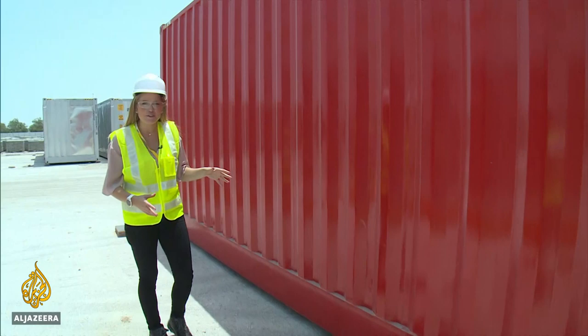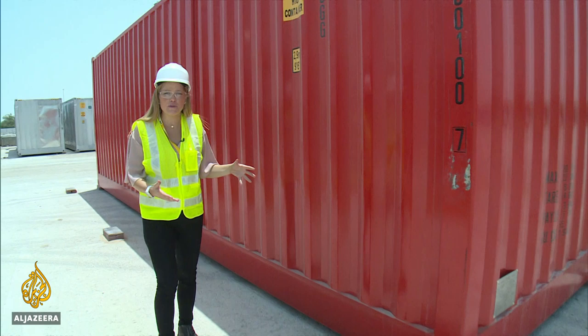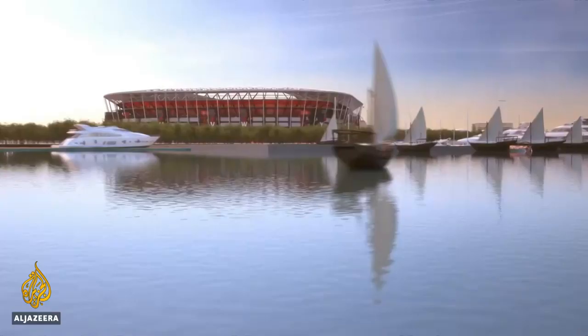These are the first containers to arrive — 92 of them just came in from China, and a thousand are expected in total. After the World Cup, this stadium will be disassembled, and these containers will be used to build another stadium somewhere else in the world. It's truly a case of thinking outside the box.